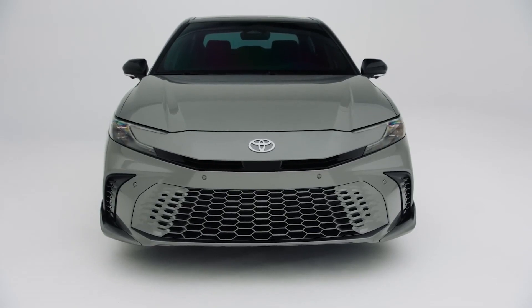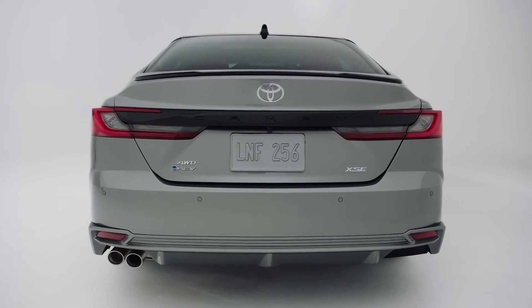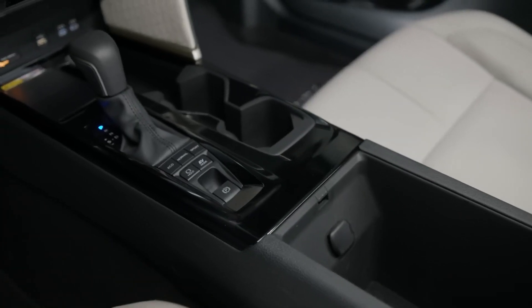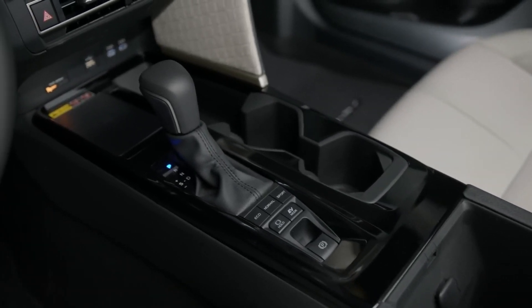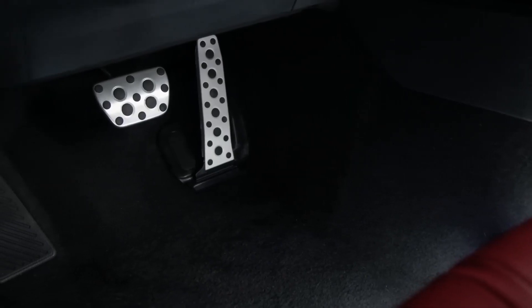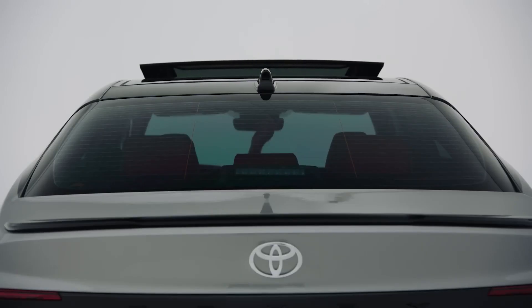Think spaciousness, not luxury. The Camry's cabin cradles five comfortably, even on long road trips. Fold down the rear seats and you've got a cargo-swallowing cavern for sports equipment, strollers, or that inflatable unicorn pool float you just had to have. The soft cloth seats withstand sticky fingers and muddy boots, while the intuitive touchscreen entertainment system keeps everyone occupied with movies, games, and singalongs.